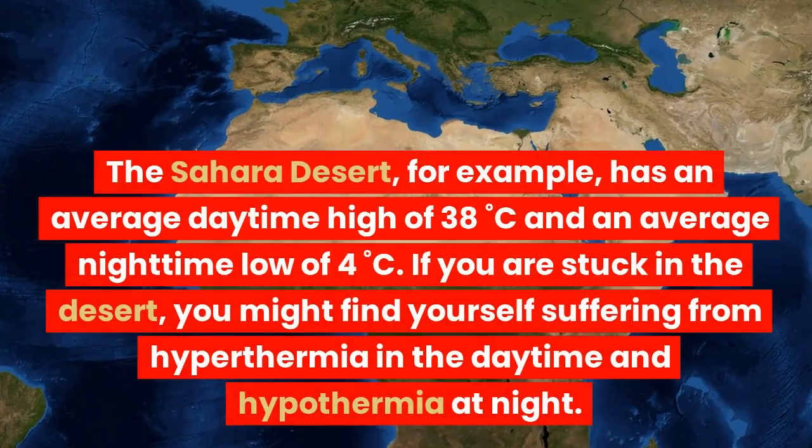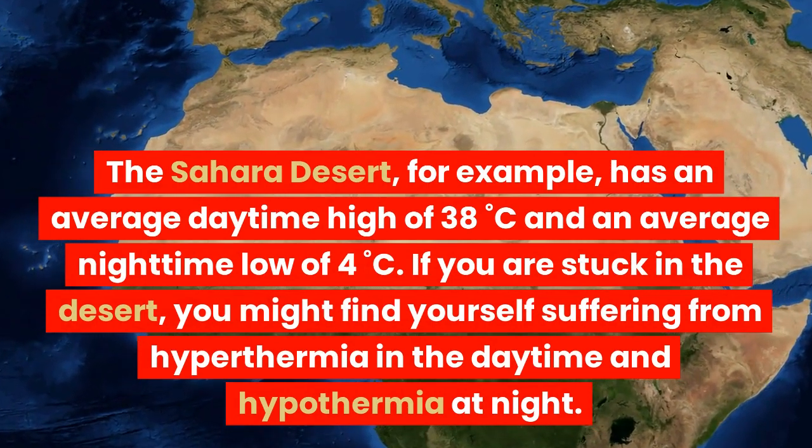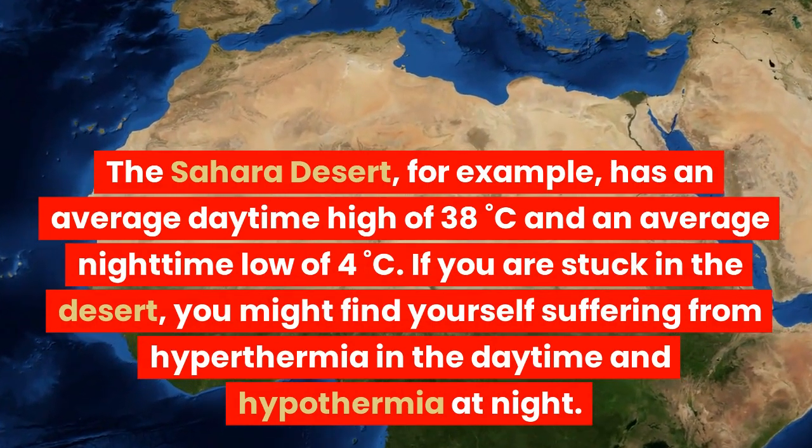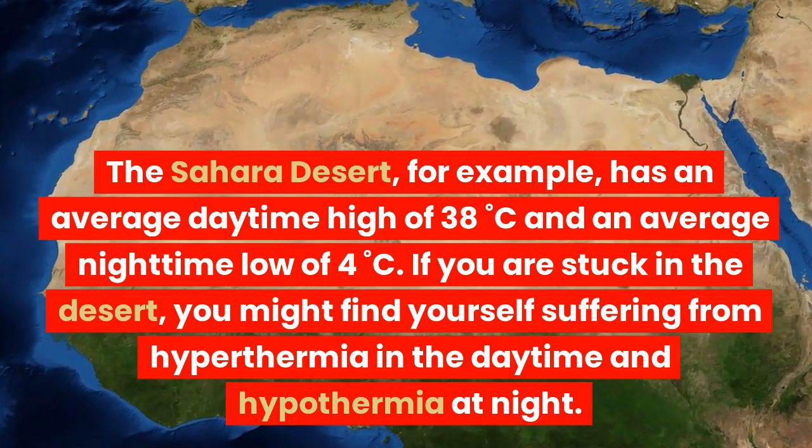The Sahara Desert, for example, has an average daytime high of 38°C and an average nighttime low of 4°C. If you are stuck in the desert, you might find yourself suffering from hyperthermia in the daytime and hypothermia at night.